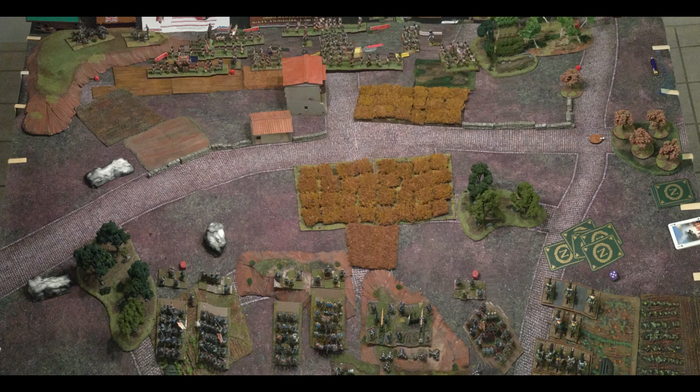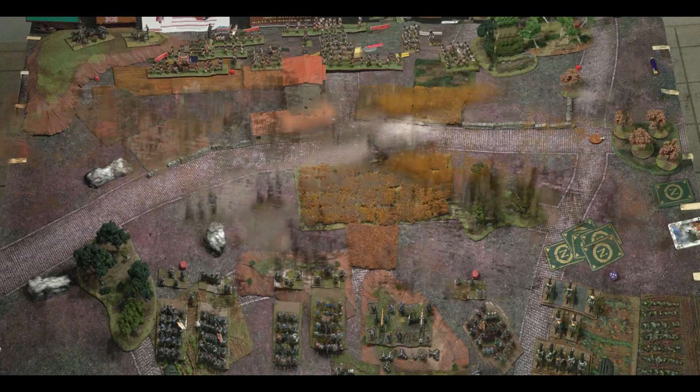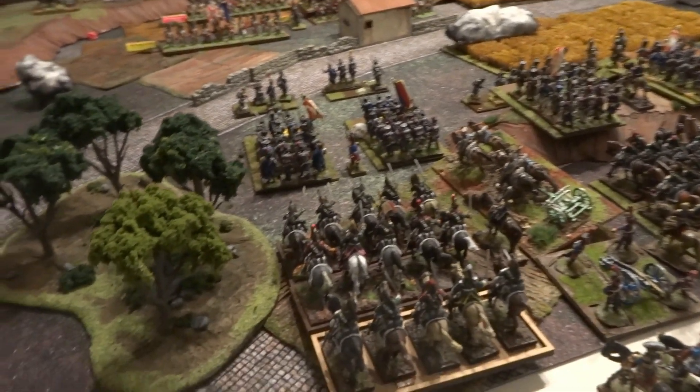C'était une partie d'entraînement plus que toute autre chose, pour entraîner Raphaël en vue de la campagne 1809, qui avait lieu quelques jours plus tard. Vous verrez donc cette vidéo certainement après la campagne 1809 LH, qui était organisée par M. Jérôme Cassano.